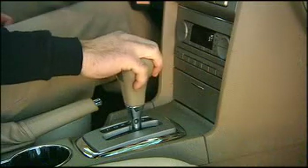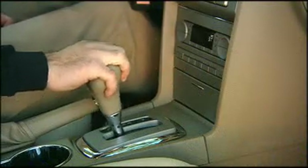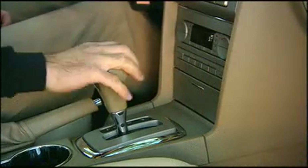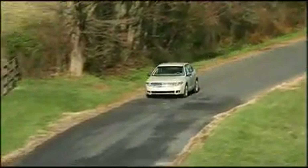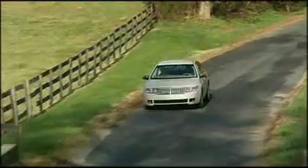The drivetrain is completed by a 6-speed automatic transmission — a rarity in this class — with electronic traction control. And come 2007, the Zephyr will be available in all-wheel drive.